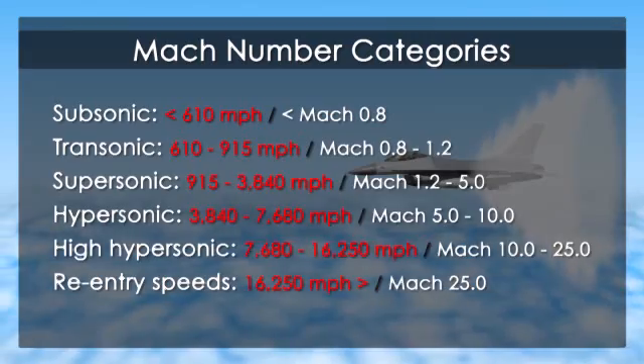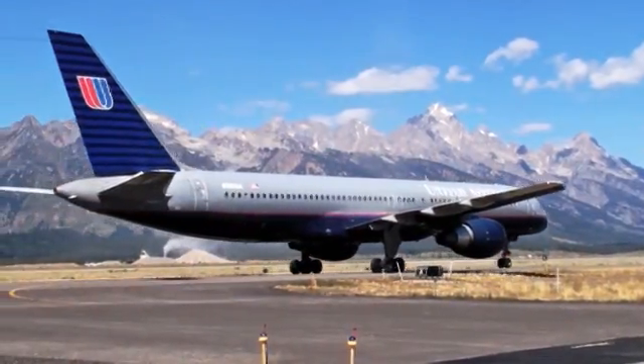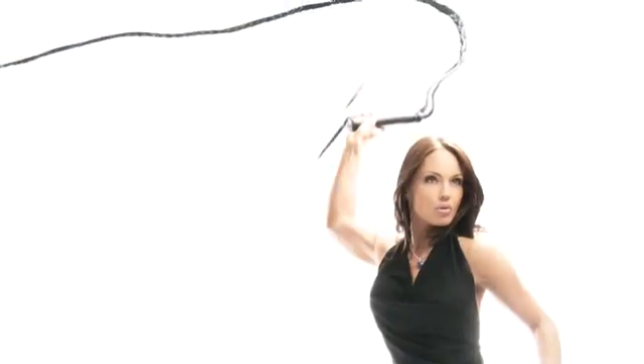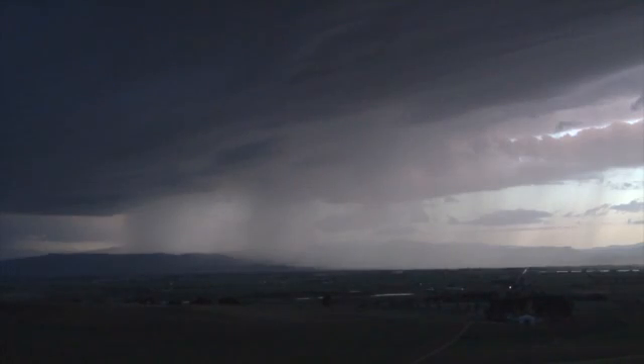Any object that moves faster than Mach 1 makes a sonic boom. Although we usually associate airplanes and spacecraft with sonic booms, meteors and other objects entering the Earth's atmosphere from space make them too. A whip's crack is a mini sonic boom created when its tip moves faster than the speed of sound. Even nature makes sonic booms — lightning makes air molecules move faster than the speed of sound, causing the sonic boom we call thunder.